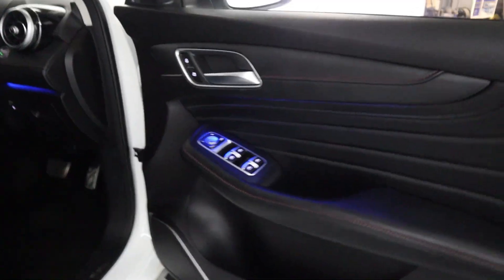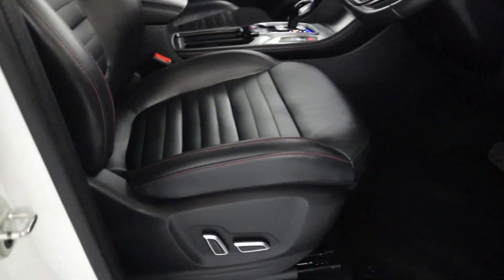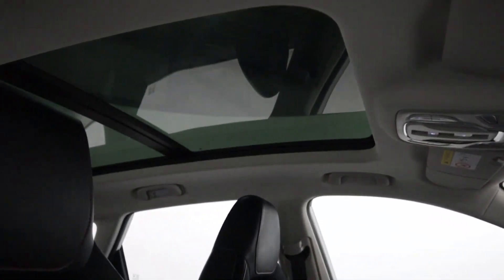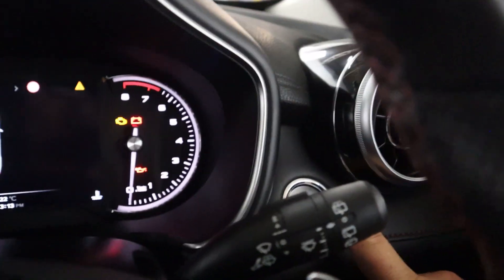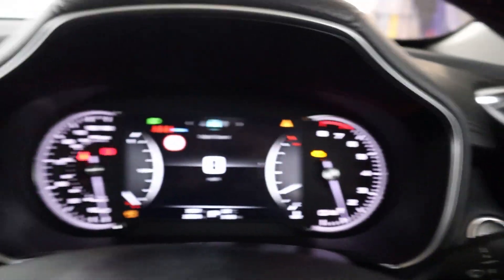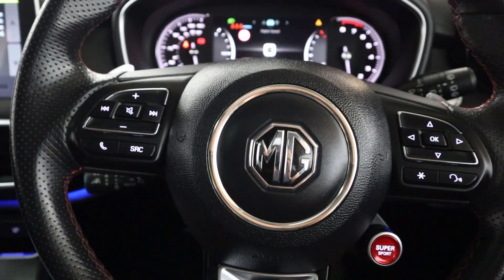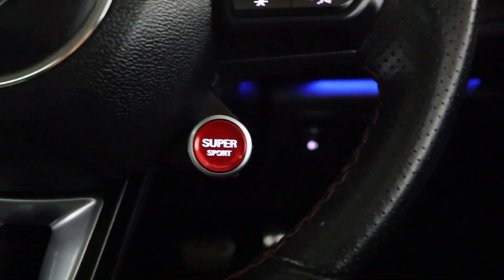Up front, all your window controls are on the door card, with electronically adjusted driver seats in full black leather. There's a nice panoramic roof running the entirety of the vehicle, a push and start button, and automatic headlight controls. You've got a clear instrument cluster with steering wheel controls on either side, as well as paddle shifters and a sport button.